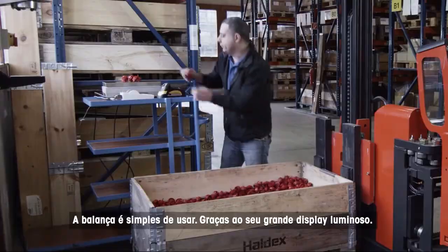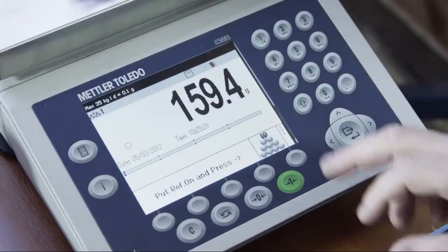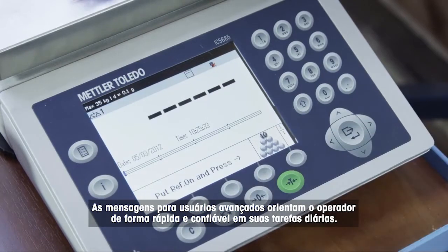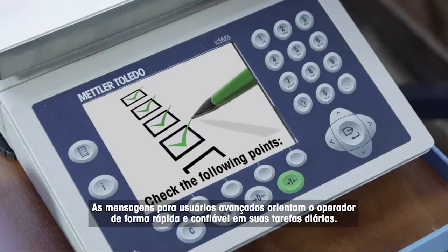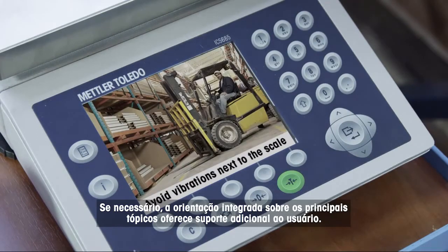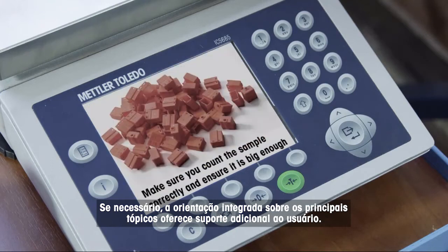The scale is simple to use thanks to its large, bright display. Advanced user prompting guides the operator quickly and reliably through their daily tasks. If necessary, integrated guidance on key topics offers additional support to the user.